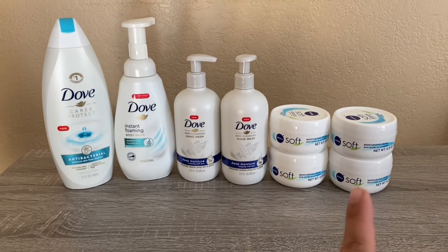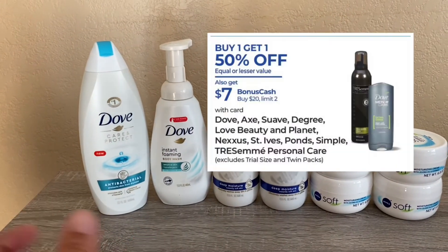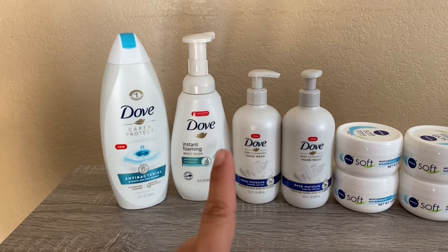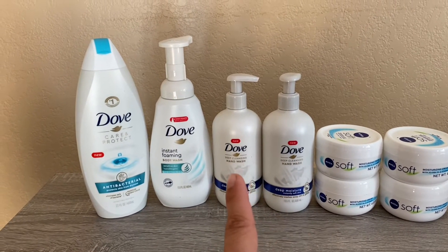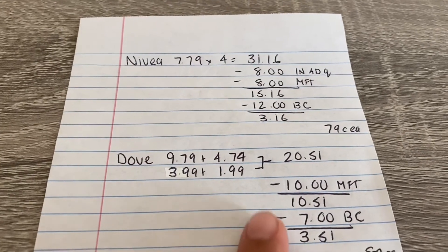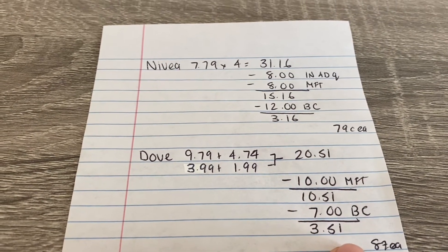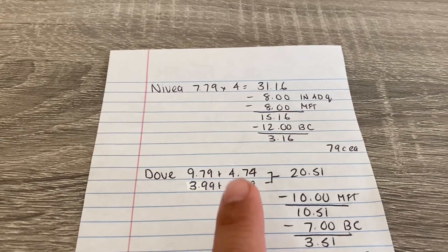The next deal is Dove — buy one get one 50% off, and when you spend $20 you get $7 bonus cash. I picked up two body washes: the first is $9.79 and the foaming one is half off at $4.74. I also got two hand washes at $3.99 and $1.99, so all four came to $20.51. I used two of my $5 off $2 manufacturer coupons from Fairy, paid $10.51, and got $7 back in bonus cash — a net cost of $3.51 or $0.87 each. If that $10 email coupon had worked, these would have been basically free or a money maker.